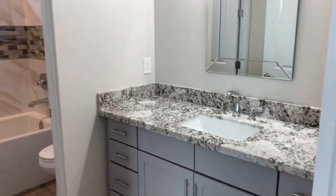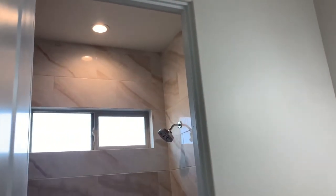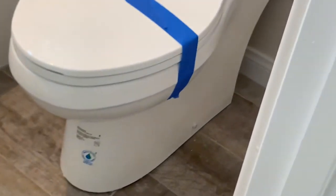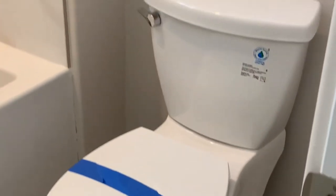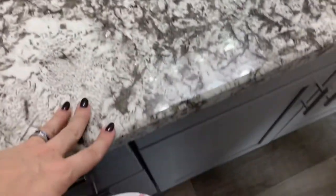Tile goes to the ceiling. We have upgraded tubs, upgraded toilets — designer toilets — nice clean lines. The tub is cool, it's deep. The height of the countertop is very cool.